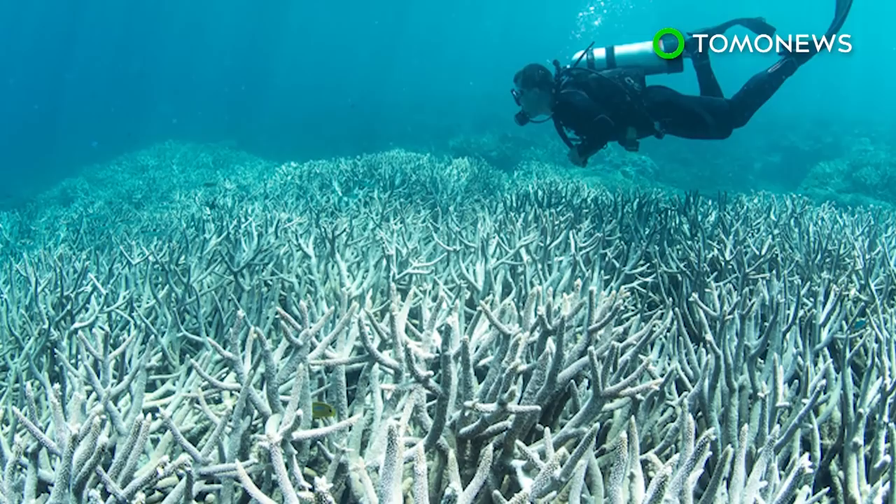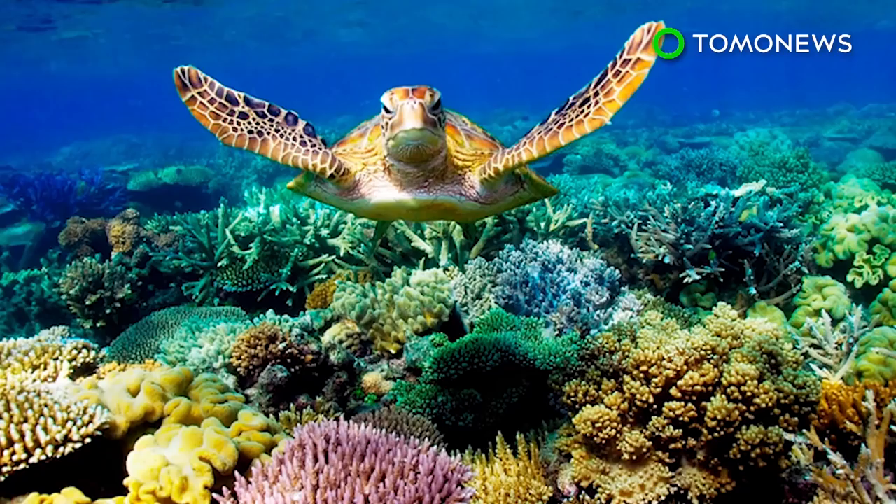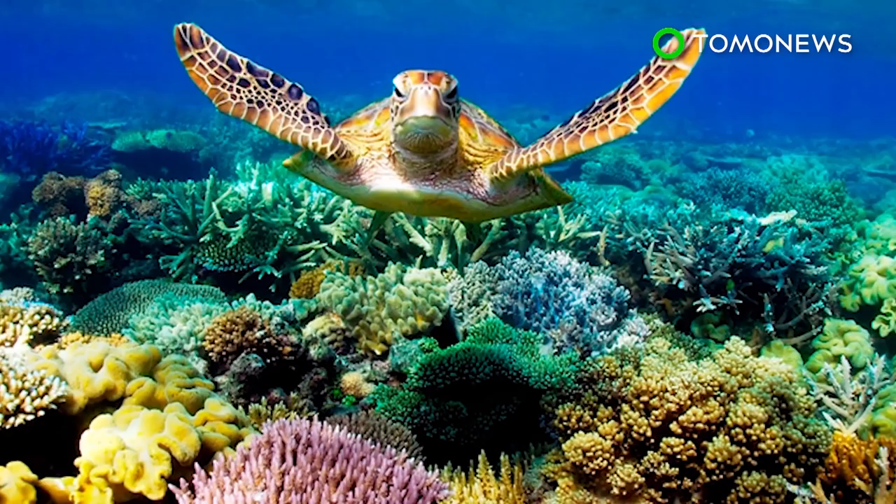Greenhouse gas emissions can be cut by reducing meat consumption and using solar and electric energy instead of fossil fuels. So, if we want future generations to enjoy the beauty of the Great Barrier Reef, it seems it really is up to us.